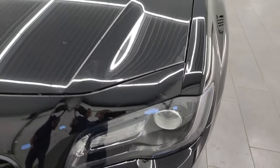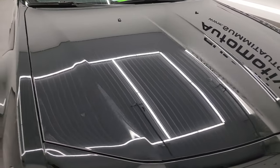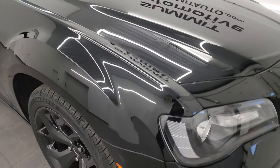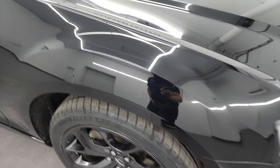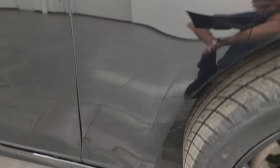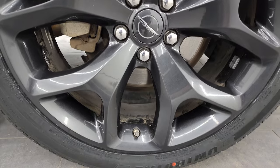Headlight lenses are nice and clear. The hood is in fantastic condition — I didn't see any dents or dings on there, looks really good. You get the front bumper parking sensors on there as well. Passenger's side front fender, no major dents or dings. And the passenger's side front wheel, no major scuffs or scrapes — looks really good.